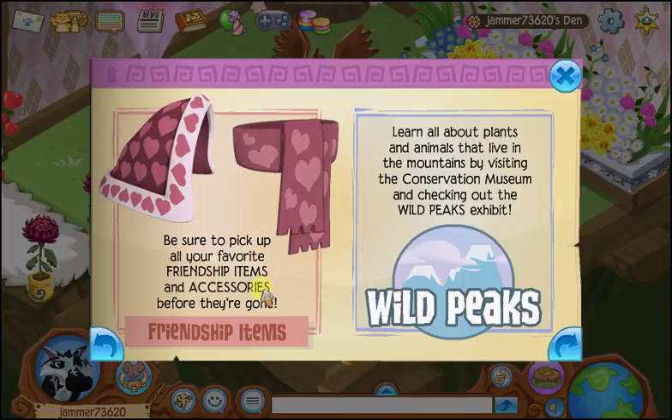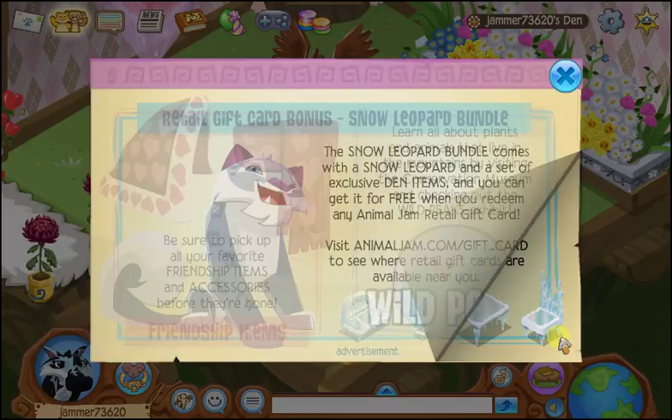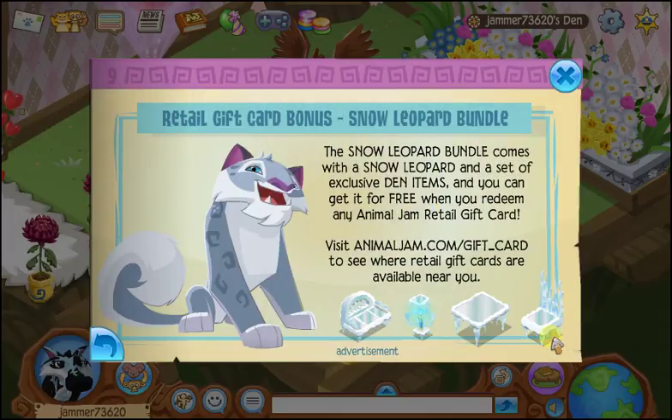Pause the video, go do it right now — you don't have time, seriously! Learn all about plants and animals that live in the mountains by visiting the Conservation Museum and checking out the Wild Peaks Exhibit.